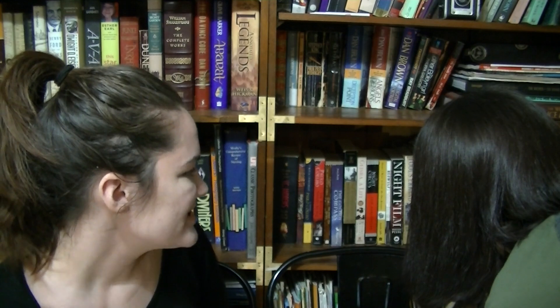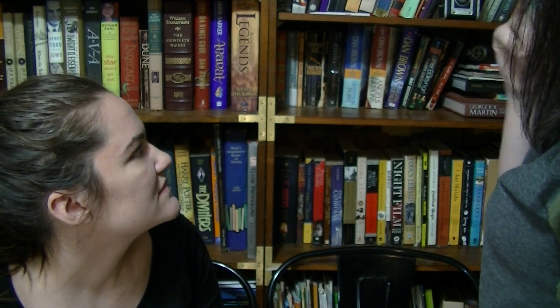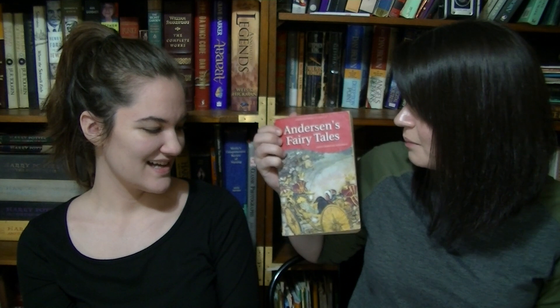Question sixteen: Do I have a book of short stories? They debate whether Jessica actually has one. She has a bind-up of fairy tales — Hans Christian Andersen fairy tales. They go back and forth on whether fairy tales count as short stories. They decide it's close enough, even if it's not exactly what the question is looking for.